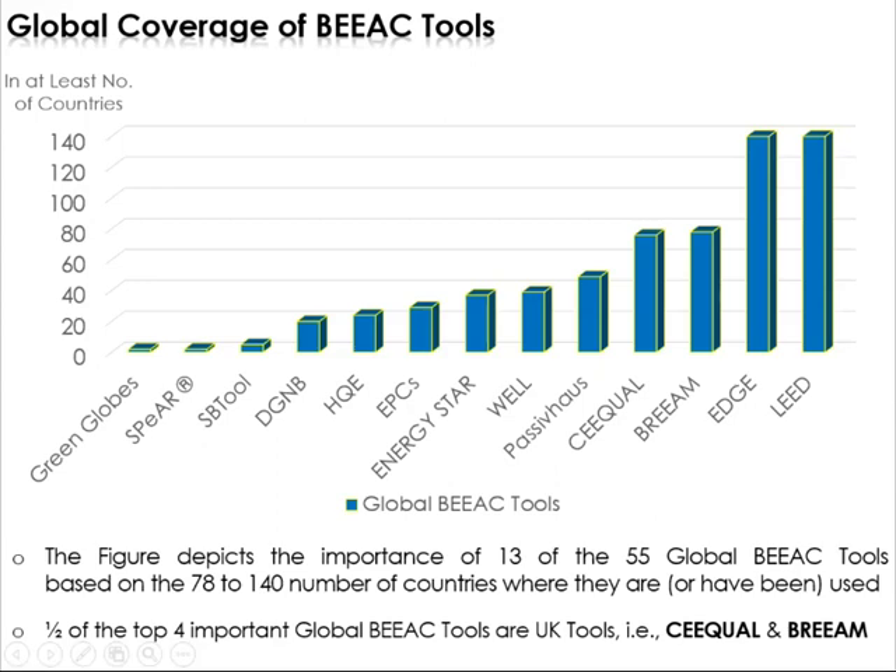I started off by undertaking an exploratory study of the BAC tools around the world globally. So far, I've identified about 55 such tools. These basically tend to focus on the design and construction phases, but there are also tools to do with certification rating assessments which focus on the operational aspects. The majority of these 55 tools, covering over 78 to 140 countries, focus on the design and construction phases.